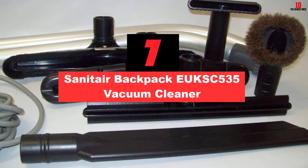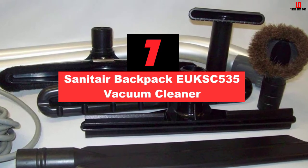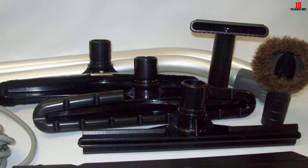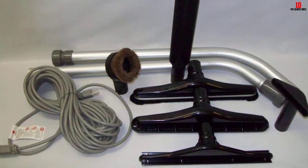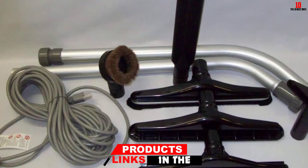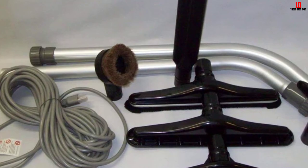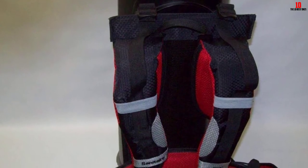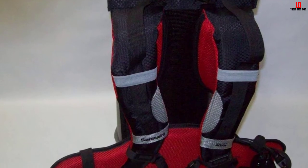At number 7, we have the Sanitaire Backpack EU-KSC 535 Vacuum Cleaner. It is a reasonable vacuum cleaner that provides impressive cleaning capabilities. It has a storage capacity of 2.5 gallons and comes with a 50-foot long power cord. Weighing at 21 pounds, the model is heavier than its counterparts. However, it features a well-padded strap that allows you to move around with it comfortably. The vacuum cleaner is equipped with an 11.5A motor that provides exceptional performance and suction power, while also offering quiet performance.